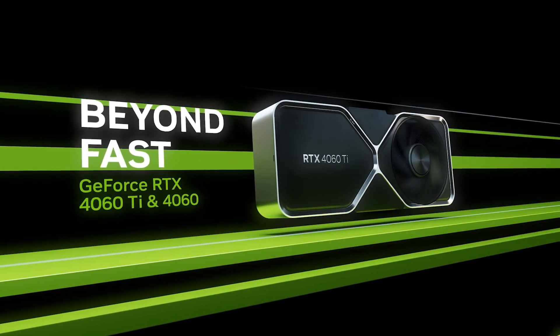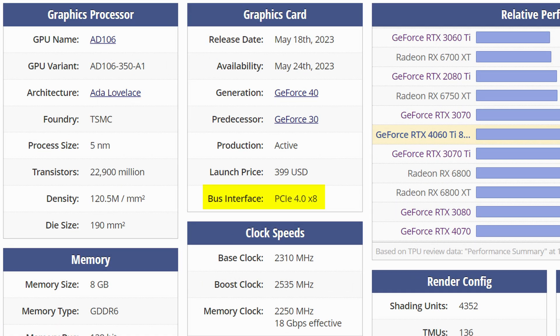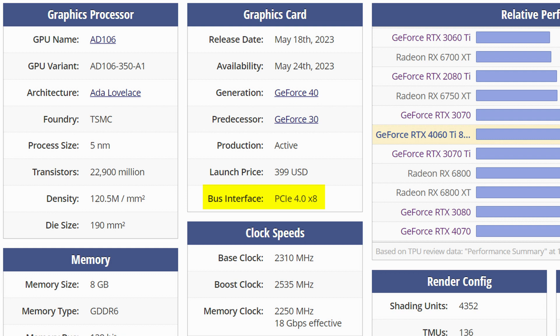A lot of it simply comes down to bandwidth. Because a lot of these lower-tier cards actually require so little bandwidth that they don't actually need to be 16x Gen 4. A lot of them are actually just 8x — they literally have half the lanes because they don't need any more. So how about using the bandwidth that is otherwise wasted on the GPU and using it for some extra storage instead?